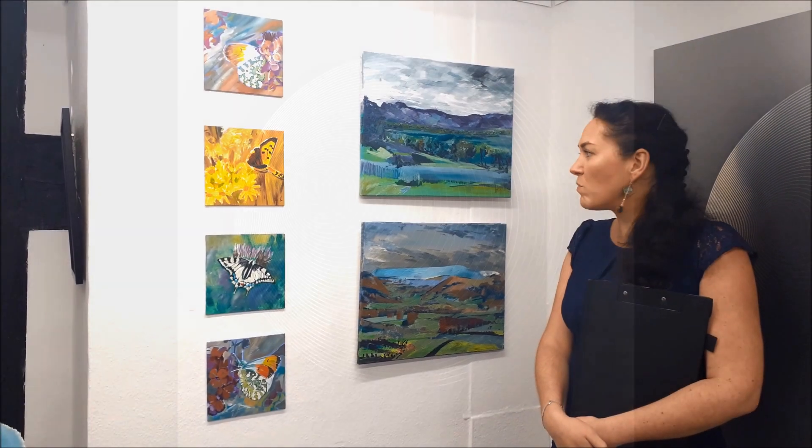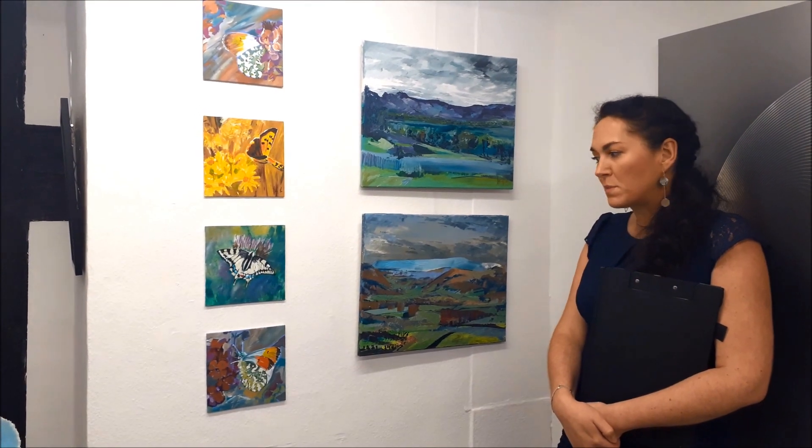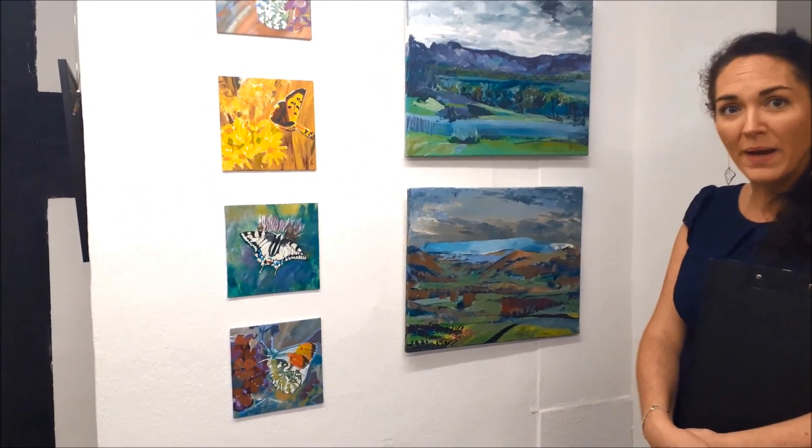Artist Anthony Steele works in acrylics and the subject matter is taken from his walks and explorations around Leatherhead, where he lives.